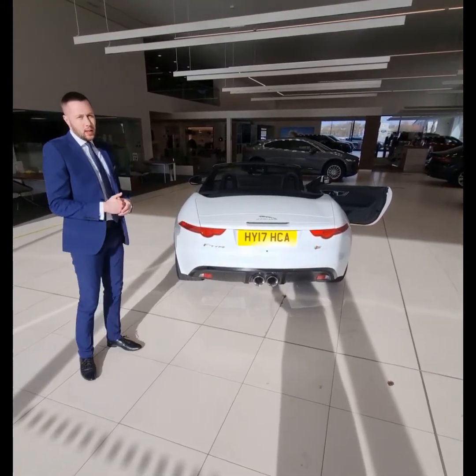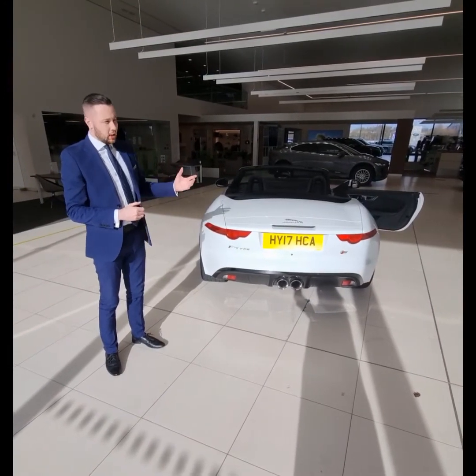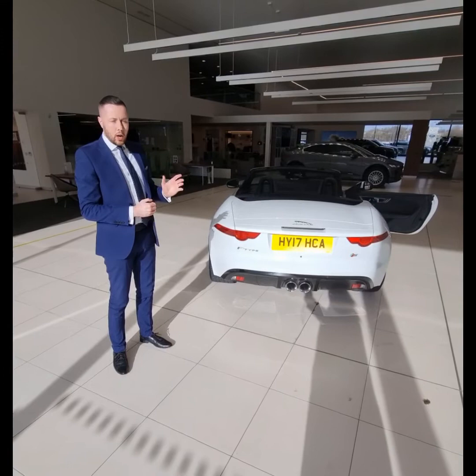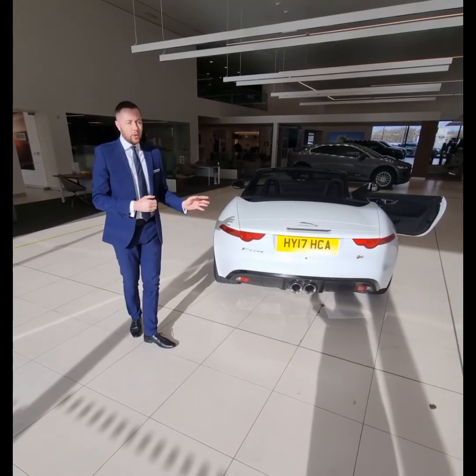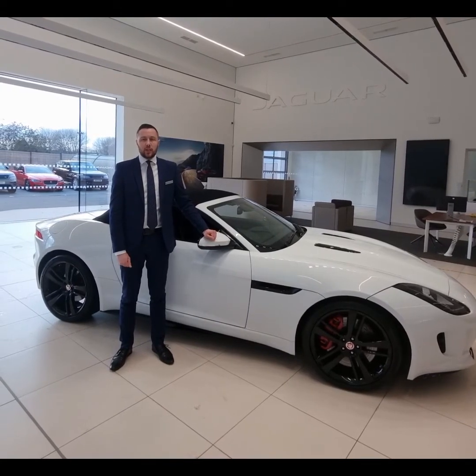When we are back open, it would be highly recommended to book a test drive in this vehicle, just so you can experience that yourself. The mileage on this car is just over 24,000. If you'd like to find out more on this stunning Jaguar F-Type, please do feel free to contact me.